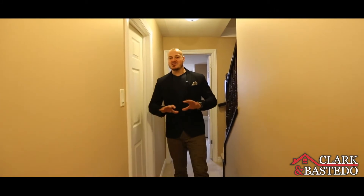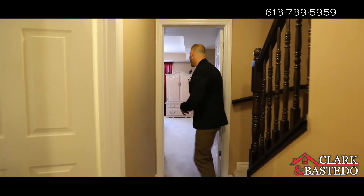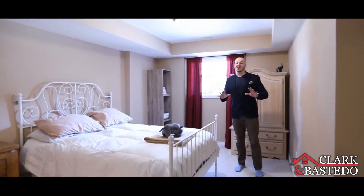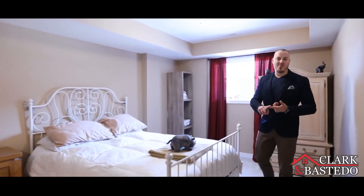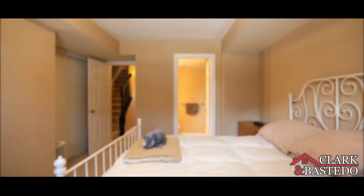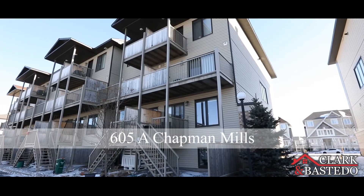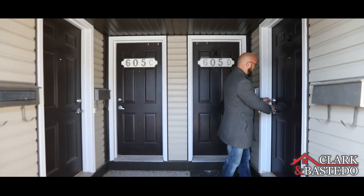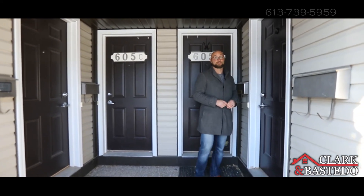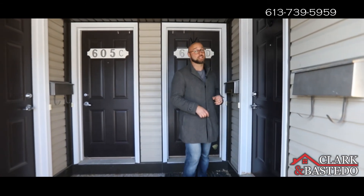This wouldn't just be a great place to live — this layout makes it an awesome investment. You have your laundry on your main floor right by your rooms, and as Peter mentioned, each one has its own ensuite, making this perfect not just for an investor but a first-time homebuyer or downsizer. These units typically don't last very long, so if you like the look of this or want something similar, make sure you give us a call today.